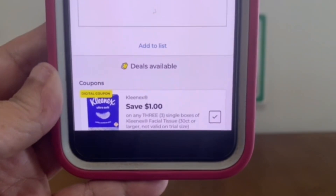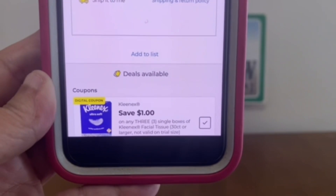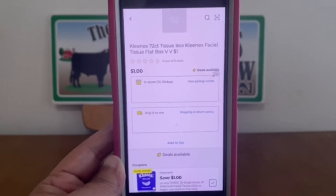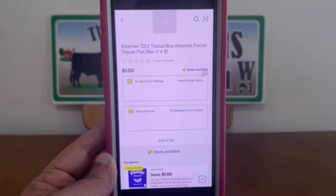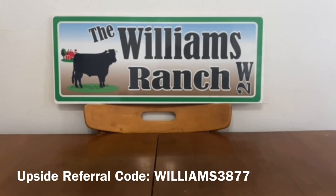We've got $1 off Kleenex. I'm not sure if it's a glitch because it says on any three single boxes of Kleenex 30 count or larger, but it does attach to the dollar boxes. I'll be bringing you a visual when it comes to my scenarios, but it does attach to the dollar boxes, so you pick up three $1 boxes — that's $3 subtotal — and this coupon will apply leaving you paying only $2 out of pocket for three boxes of Kleenex. I'm going to call it a glitch because it is working on a dollar item.